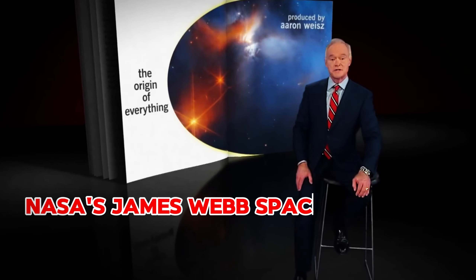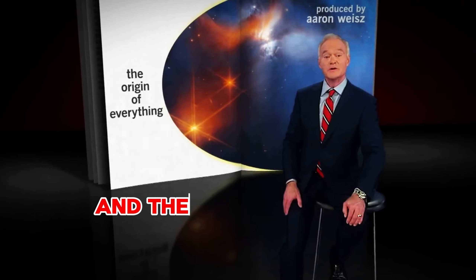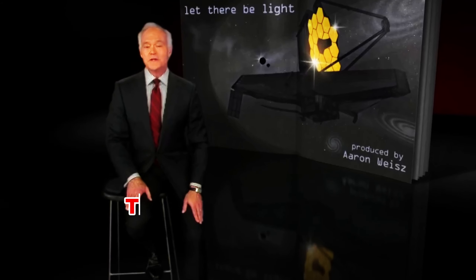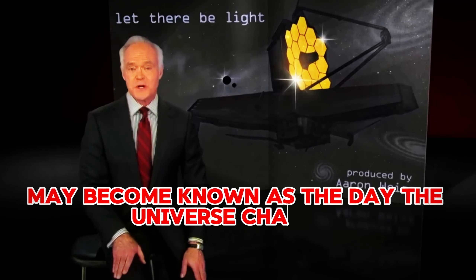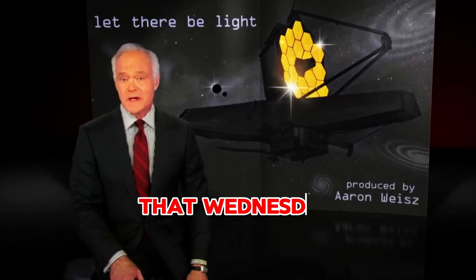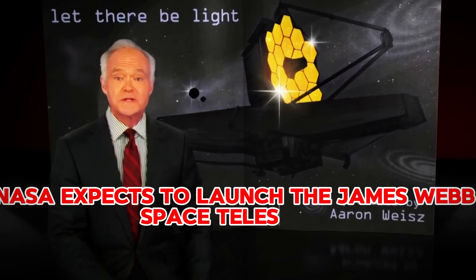NASA's James Webb Space Telescope has hardly opened its eyes, and the universe is new. This December 22nd may become known as the day the universe changed. That Wednesday, NASA expects to launch the James Webb Space Telescope.